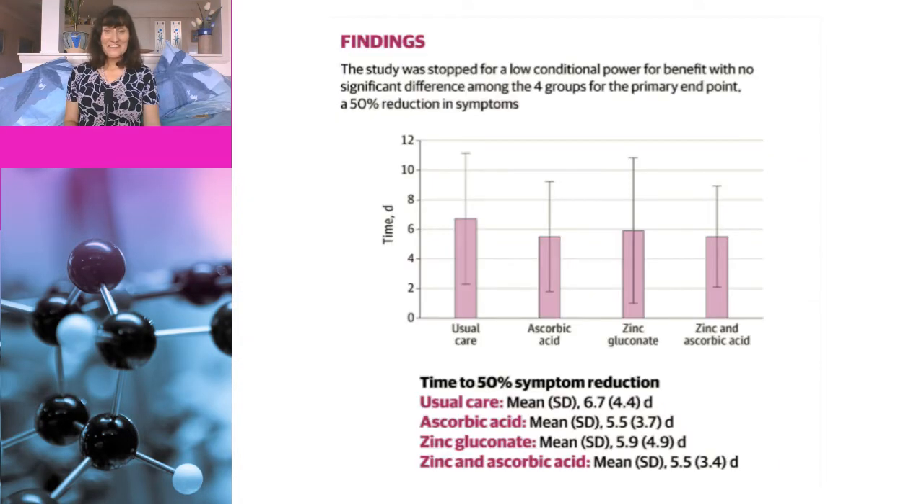What did they find? A big fat nothing. There was no difference between the groups in the primary endpoint, which was a 50% reduction in symptom severity, and also no difference in any of the secondary endpoints. So zinc didn't work by itself and didn't work in combination with vitamin C. Now this study specifically looked at treatment, so it's possible that there is still a role for zinc in prevention of COVID, but at the moment we are still waiting on data — although you definitely wouldn't want to get COVID if you were zinc deficient.